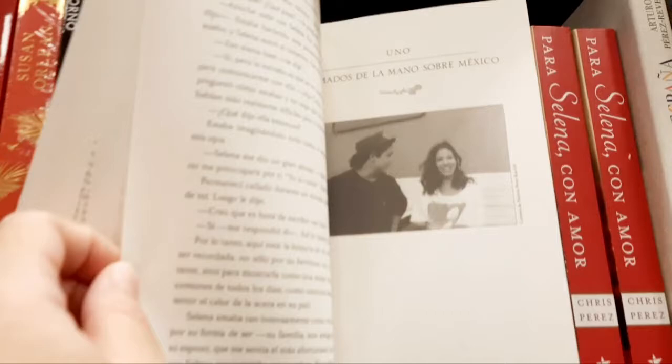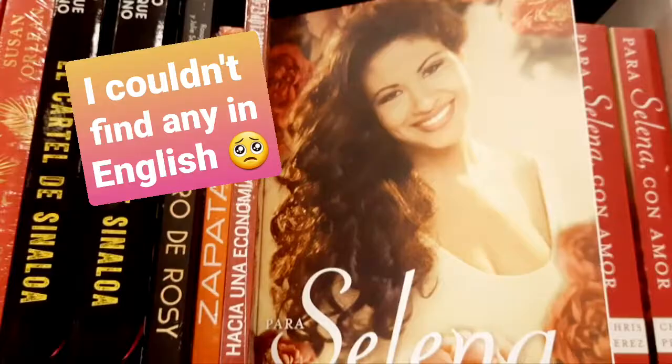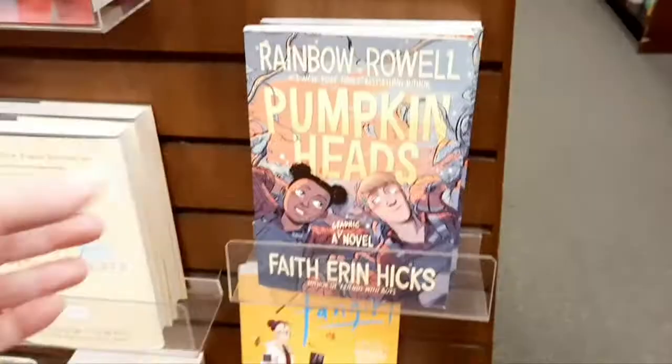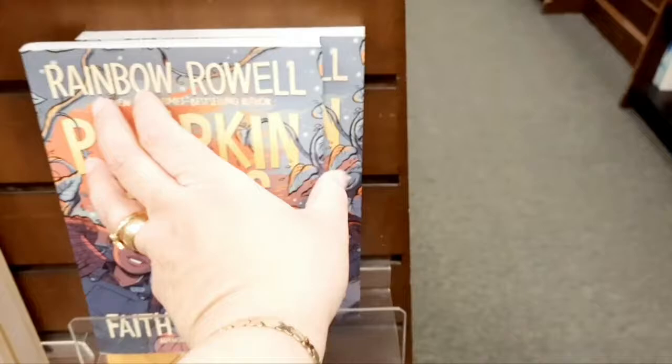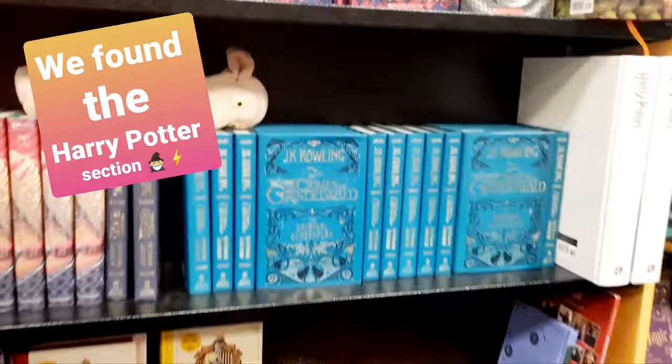It's in Spanish. It's the Crimes of Grindelwald - the original screenplay. It's in Spanish.